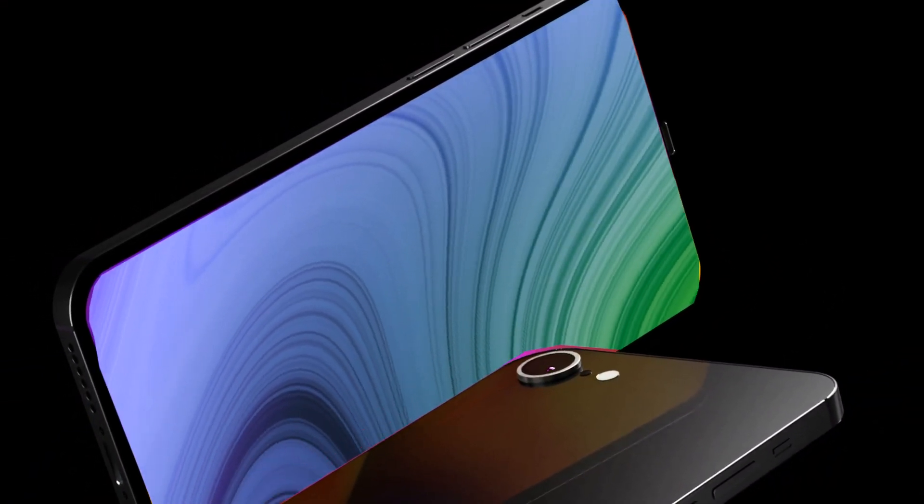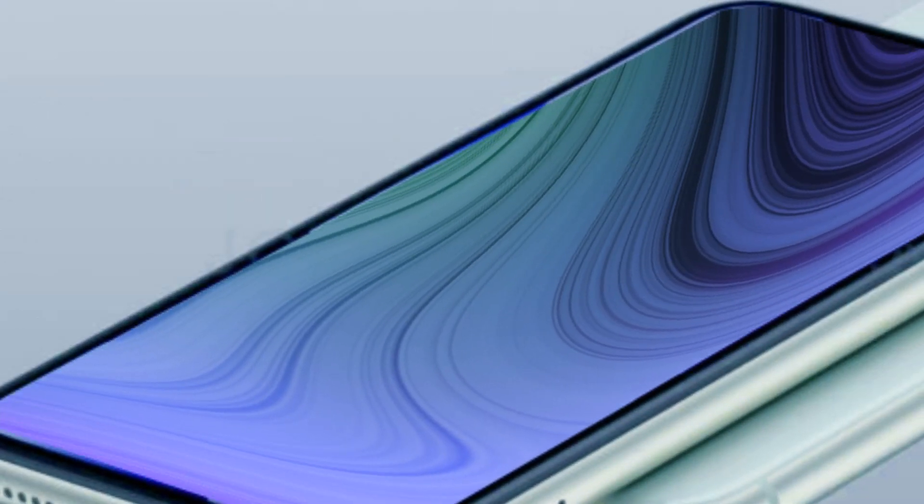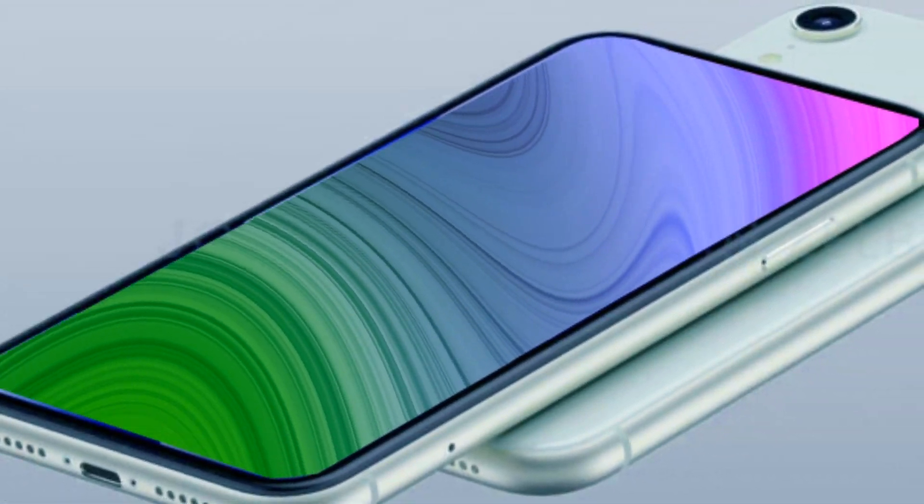The tech landscape is ever-evolving, and the iPhone SE4 is poised to raise the bar in terms of processing power. One of the anticipated upgrades in the iPhone SE4 is in the camera department.